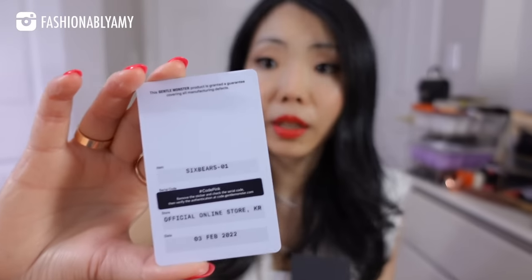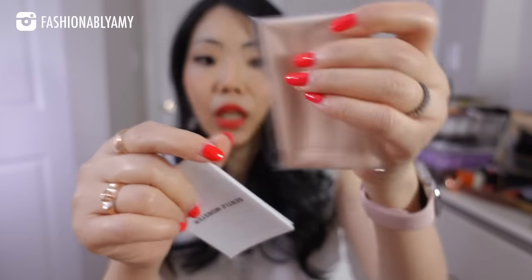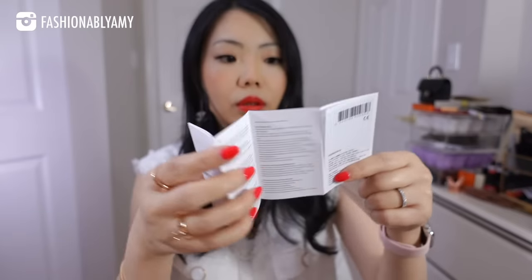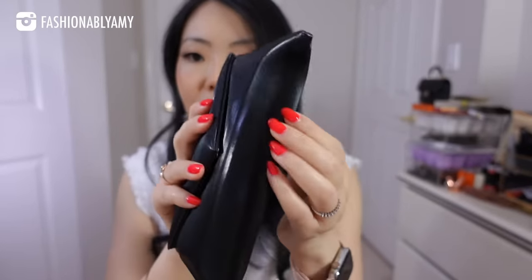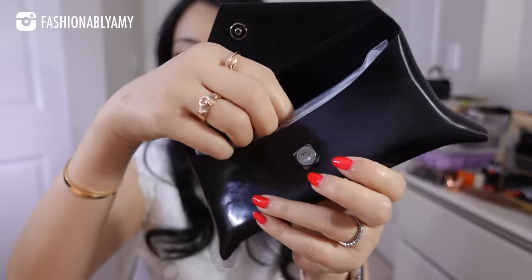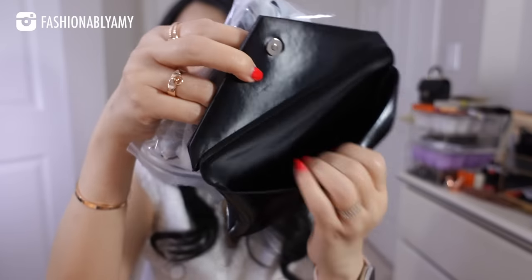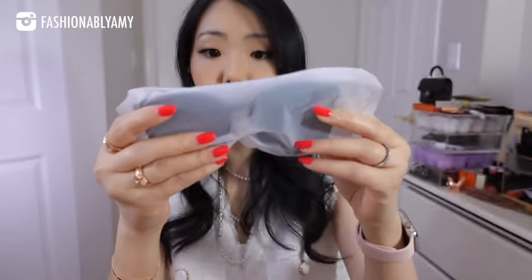And inside you have an authenticity card by Gentle Monster, dated on the day that I purchased it, which is really, really cool. So they stamp it and ship it to you on the day that you purchased it. It comes with a cloth for cleaning and their little manual. I have seen other people's unboxing where their cases are a little bit different. It's sort of like a soft, semi-rigid case — the bottom is rigid, the top is softer — and it opens with a magnetic closure to reveal the inside, which is just the same texture. So I chose this pair here and it comes really well packaged.